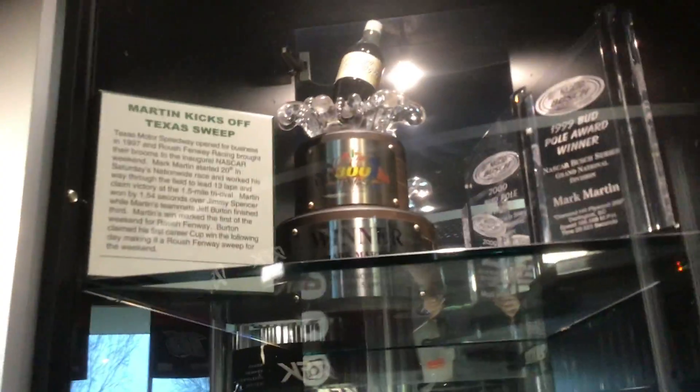We got a little bit more trophies to look at. New Hampshire in '97 — sorry that the light's reflecting. They got the Aaron's 312, Texas Dickies 500, the Coca-Cola 300.